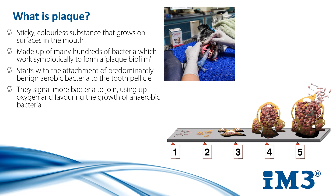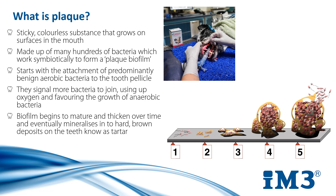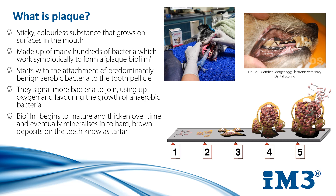This new biofilm begins to mature and thicken over time and eventually mineralises into the hard brown deposits known as tartar. This is what we see in our examinations, at which point the disease has been manifesting for weeks previous.